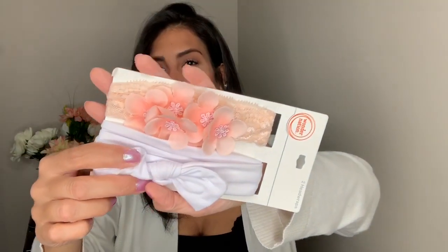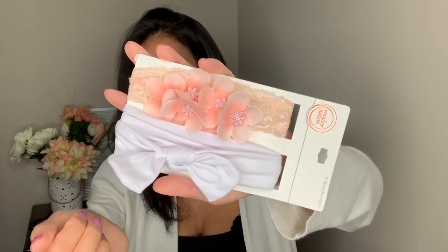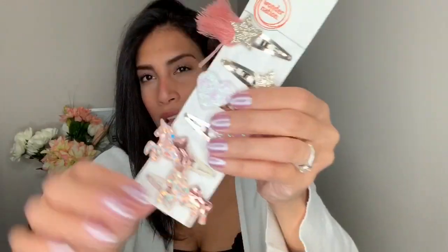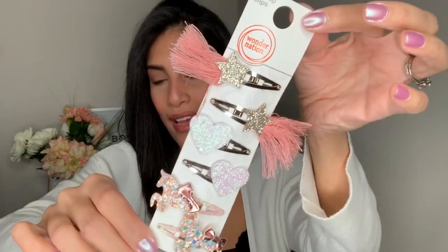I bought Madison some clips and a hair bow because she's always losing her hair accessories. I got her a set — I think it was $2.96 — that comes with a white one and a peachy color one. I also got another set for about $3.99 with gold clips: one has a star with tassels, one has hearts, and one has unicorns. I just thought those were so adorable.